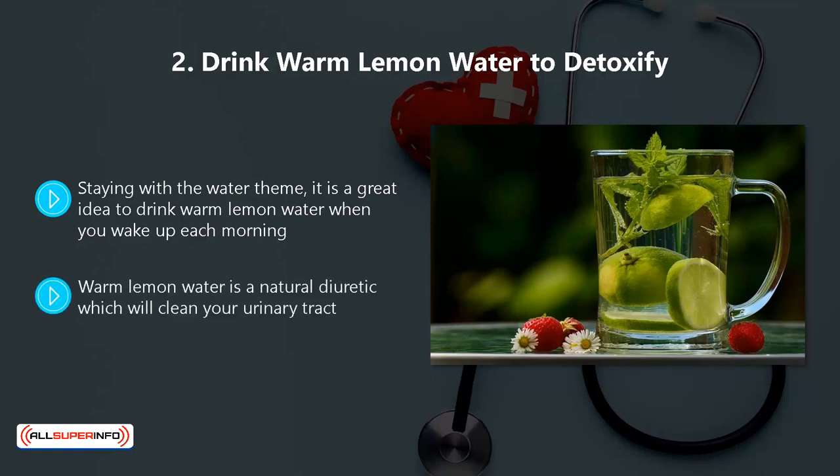Warm lemon water is a natural diuretic which will clean your urinary tract. It will also provide detoxification for your liver and will give your immune system a much-needed boost due to the nutrients that it contains.